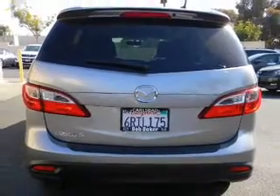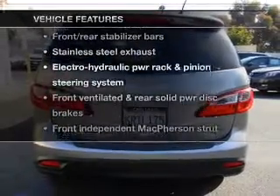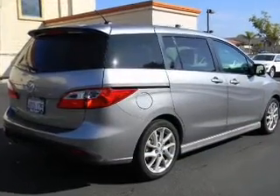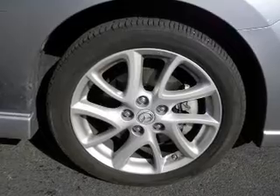The sunroof lets fresh air in. Plus, enjoy these notable features that are included in this vehicle: power door locks, power windows, power steering, cruise control, and an alarm system.